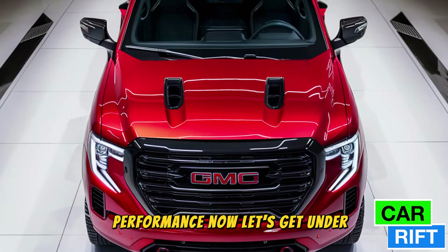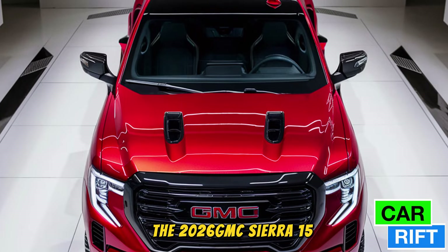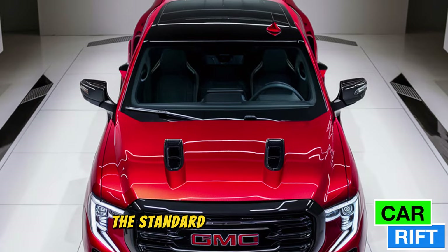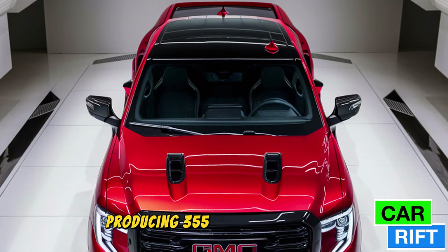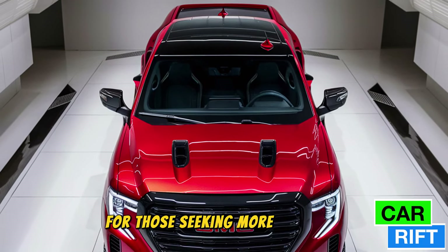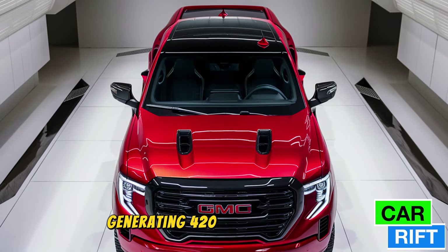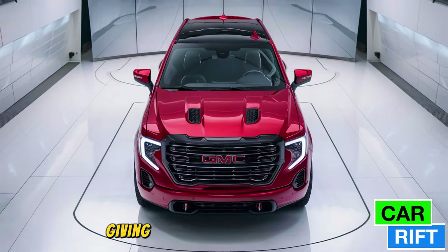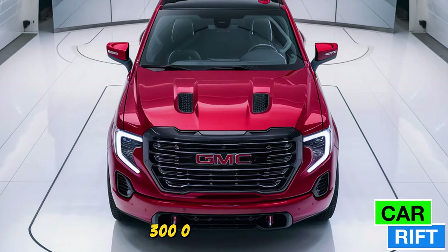Now let's get under the hood. The 2026 GMC Sierra 1500 comes with three powertrain options. The standard engine is a 5.3-liter V8 producing 355 horsepower, perfect for everyday needs. For those seeking more, there's a 6.2-liter V8 generating 420 horsepower and 460 lb-ft of torque, giving you the power to tow up to 13,000 pounds with ease.